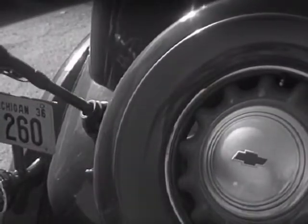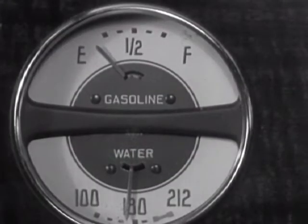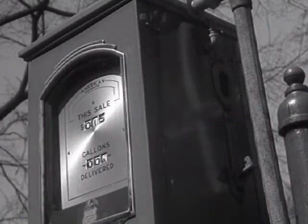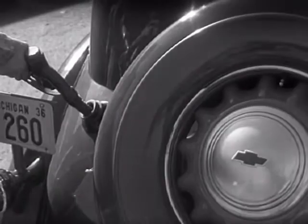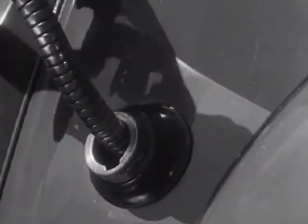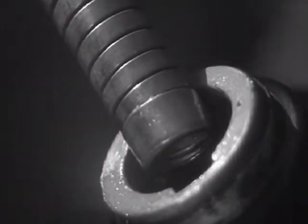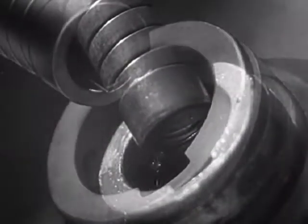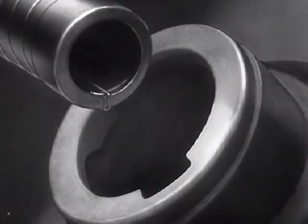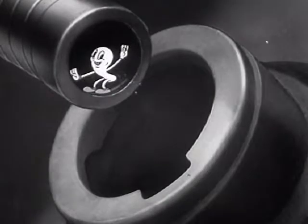Gasoline — liquid power to run millions of automobiles everywhere. Yet how many know what happens to the gas after it is poured into the gas tank, or realize the care that motor car engineers have taken to give each drop an equal chance to do its duty? Gasoline is powerful, but each drop can give a 100% account of himself only when he finds the most efficiently designed gasoline system to help him along his journey. For a successful life, every drop of gasoline depends entirely upon what happens to him after he gets in the swim.